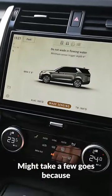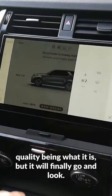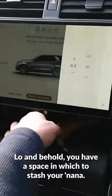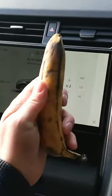Might take a few goes because Land Rover build quality being what it is, but it will finally go and look, lo and behold, you have a space in which to stash your nana. What about that?